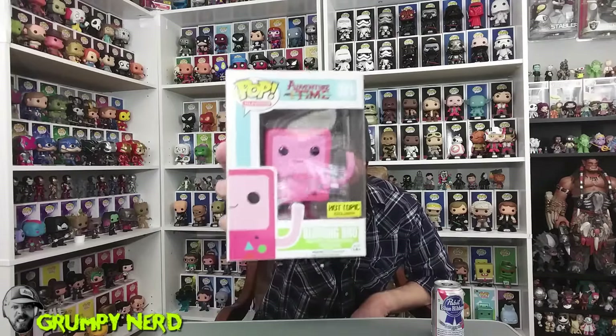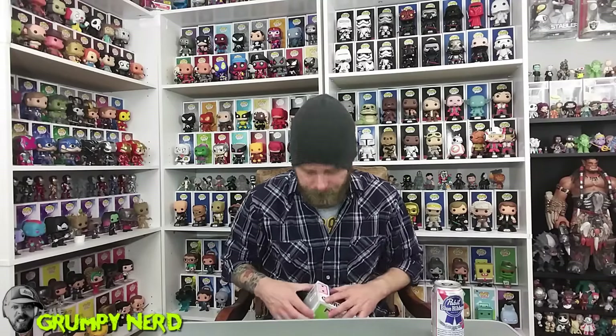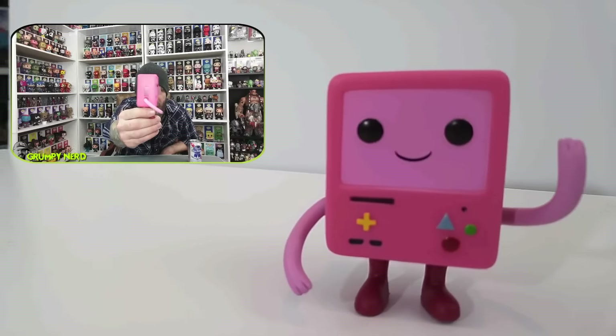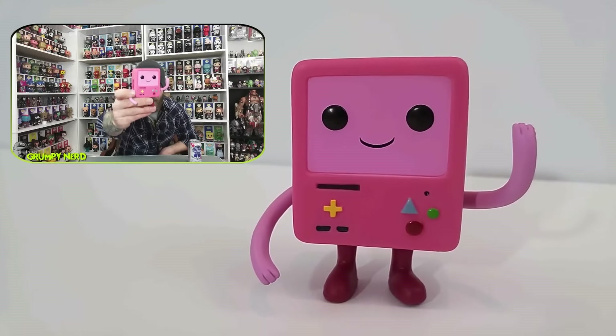Let's get into the meat and potatoes. First, I don't know why I always buy a variant of this damn thing, but I love it every time, and this one is no different. This is the pink BMO from Adventure Time. He is pretty adorable. I do have the metallic variant of BMO, which is also a Hot Topic exclusive, and the regular BMO, but I just like this little dude. He's got his little red boots, and he's all pink, looking like a little Nintendo Game Boy. He's got the BMO right there on the side and on this side as well. Can't go wrong with pink BMO.